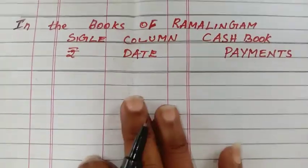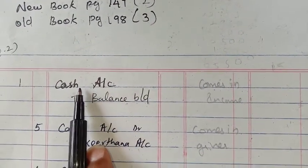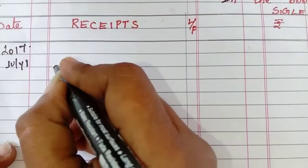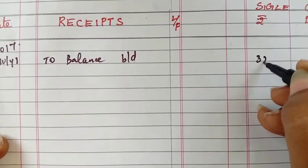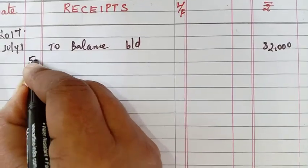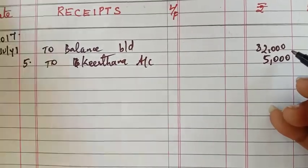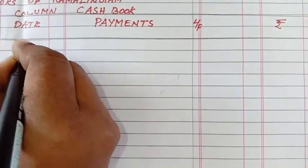Now we will continue with filling the cash book. The opening balance amount is $32,000. On the debit side, date is the 1st. Next, Kirtana — account name is Kirtana, amount is $5,000. Next amount is $3,000.